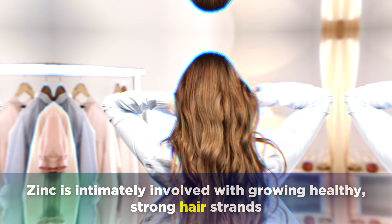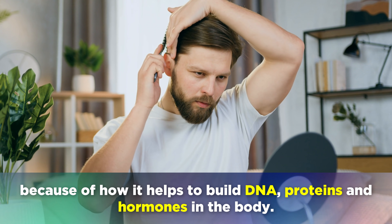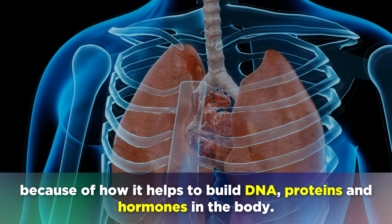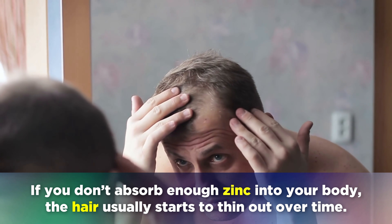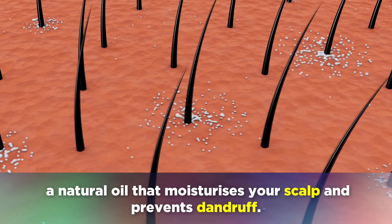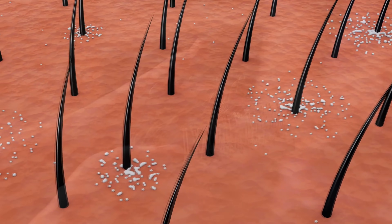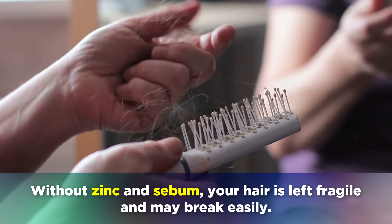The second sign to look for is hair loss. Zinc is intimately involved with growing healthy, strong hair strands, because of how it helps to build DNA, proteins and hormones in the body. If you don't absorb enough zinc, the hair usually starts to thin out over time. Zinc also helps your scalp to make sebum, a natural oil that moisturises your scalp and prevents dandruff. Without zinc and sebum, your hair is left fragile and may break easily.